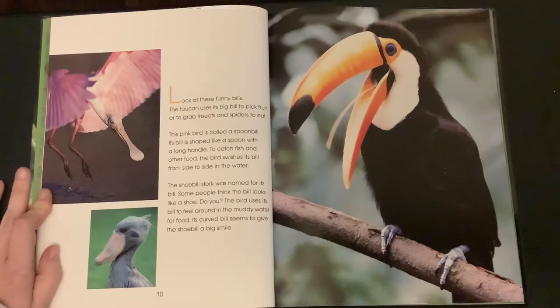The shoebill stork was named for its bill. Some people think the bill looks like a shoe. Do you? The bird uses its bill to feel around in the muddy waters for food. Its curved bill seems to give the shoebill a big smile.